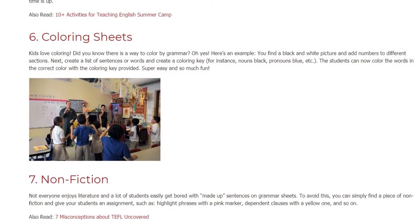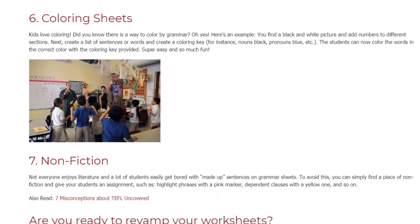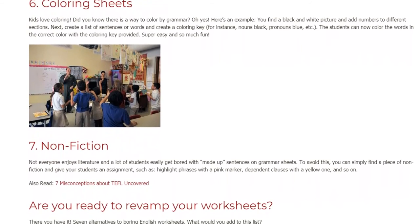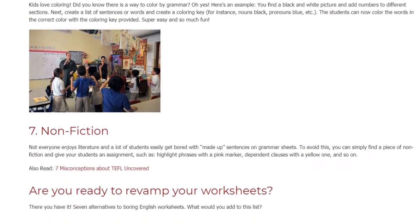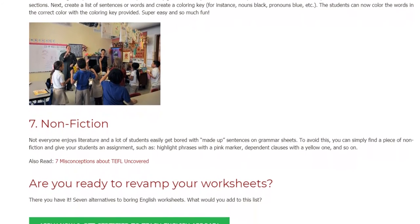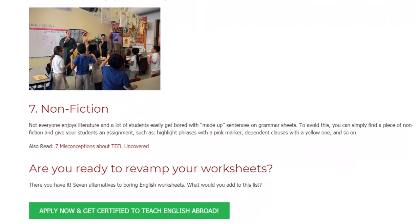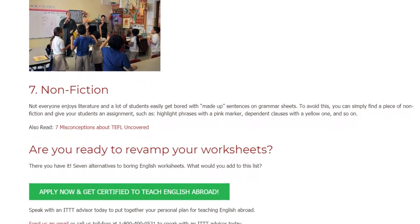7. Nonfiction. Not everyone enjoys literature, and a lot of students easily get bored with made-up sentences on grammar sheets. To avoid this, you can simply find a piece of nonfiction and give your students an assignment such as: highlight phrases with a pink marker, dependent clauses with a yellow one, and so on. Are you ready to revamp your worksheets? There you have it — seven alternatives to boring English worksheets.